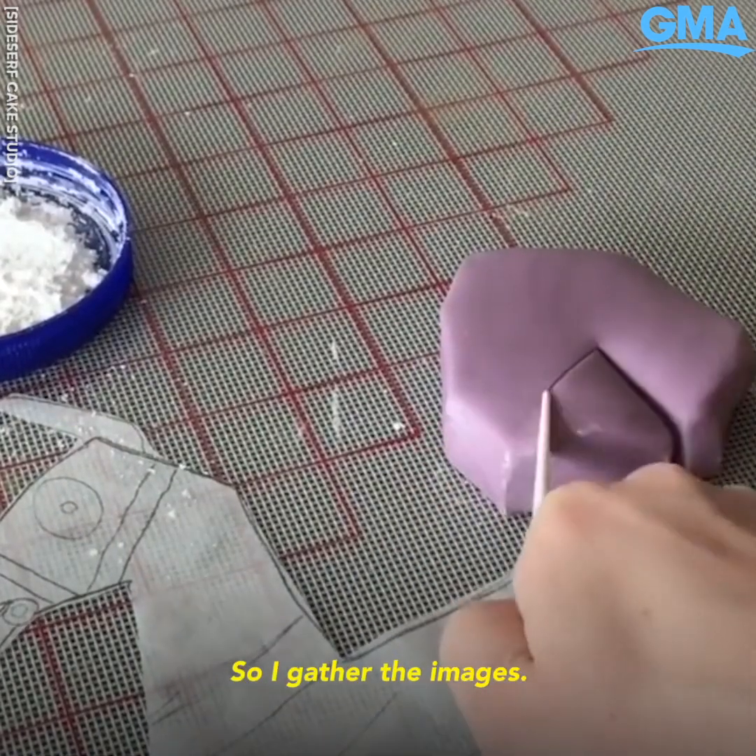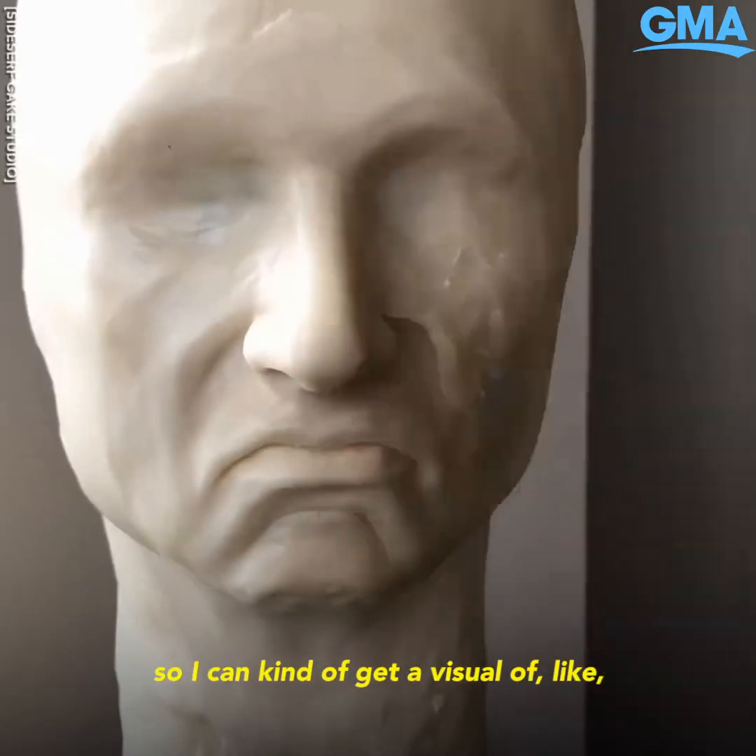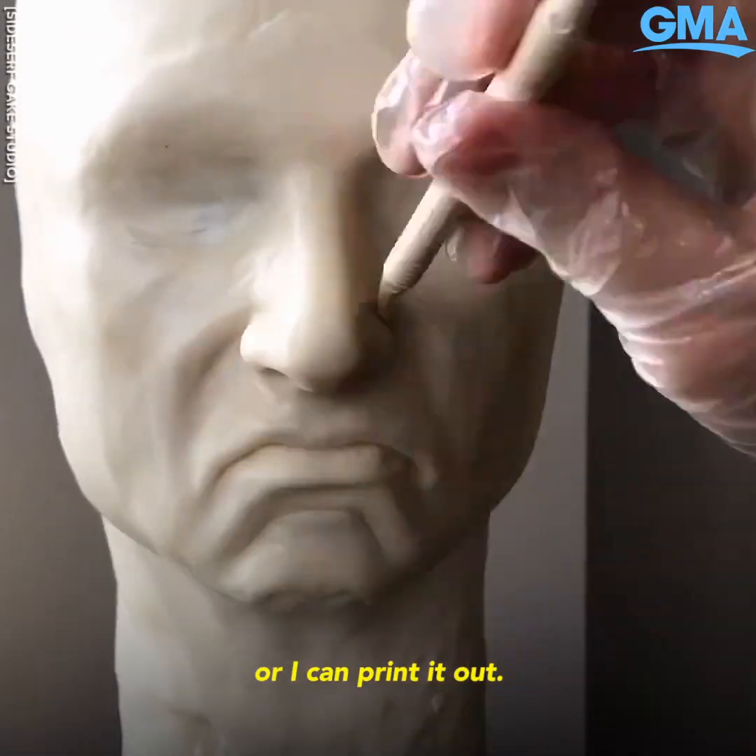I gather the images, I build the structure, I draw it out to size so I can get a visual of trying to match the size, or I can print it out.